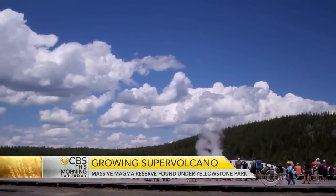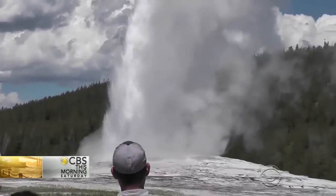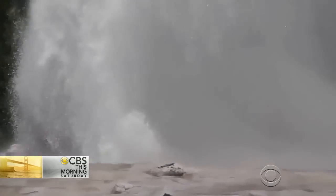Do we now have a complete idea of exactly what's under the surface, or could there still be more? We do have a complete idea, and the way they did this was very elegant. There are hundreds, even thousands of small earthquakes in that region in the course of a year. So with an array of 80 seismometers, researchers from the University of Utah took what I think of as a subterranean CAT scan, because seismic waves move a little more slowly through hot rock than they do through cold. When you analyze that, you suddenly get a complete picture of this enormous caldera beneath the ground.